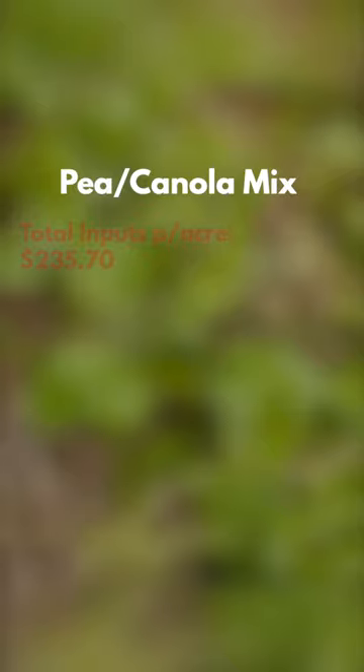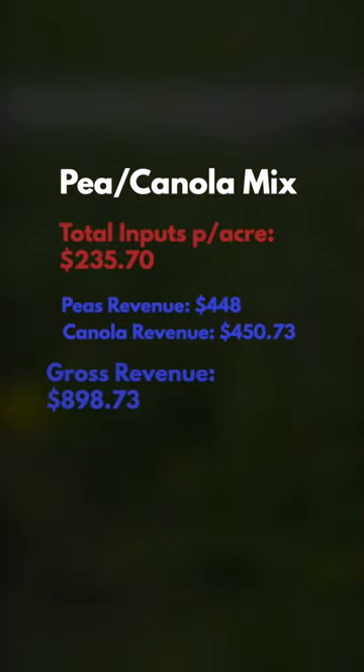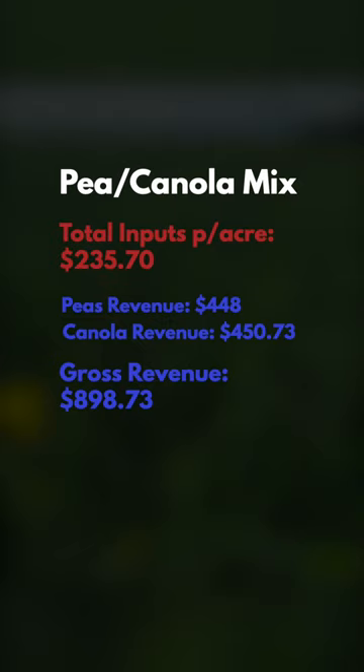For the peola, total inputs per acre came to $235.70. They ended up grossing $898.73, which leaves them a net of $663.00 per acre.